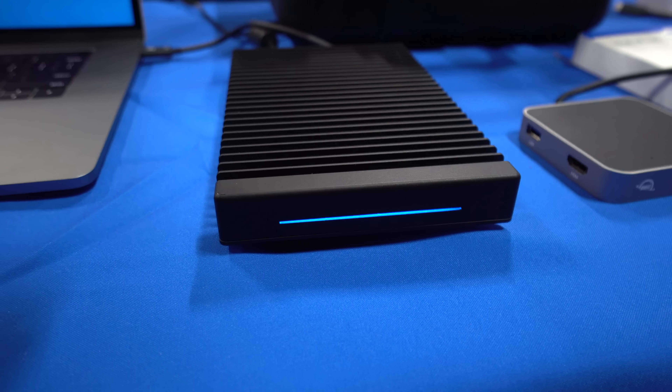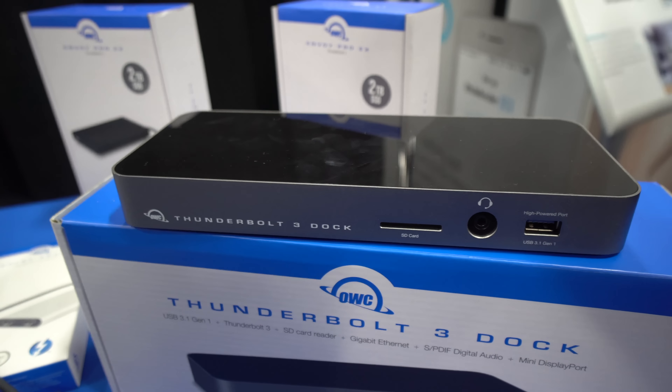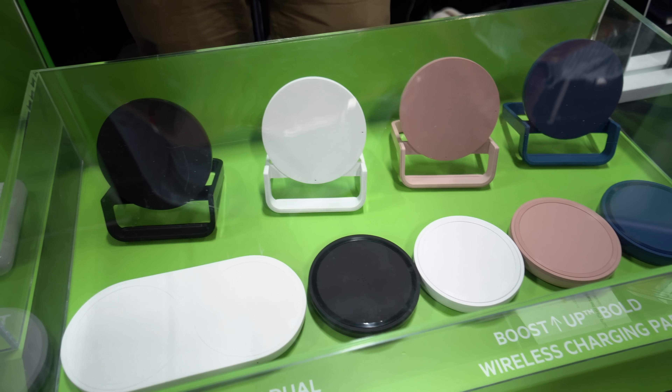CES Unveiled also gave us a look at a plethora of new accessories for your Apple products, with companies like OWC and its Thunderbolt storage and docking solutions, and Belkin with its new fast wireless chargers and docks that can even charge multiple devices wirelessly at once. There were plenty of accessories, cameras, smart home devices — you name it — at this year's CES Unveiled, which is just a small taste of what we're going to see on the actual showroom floor.